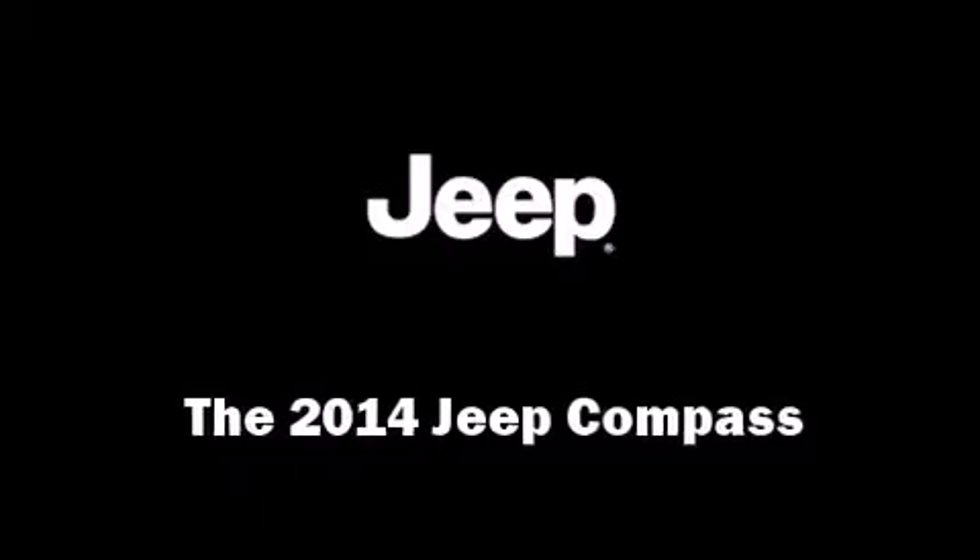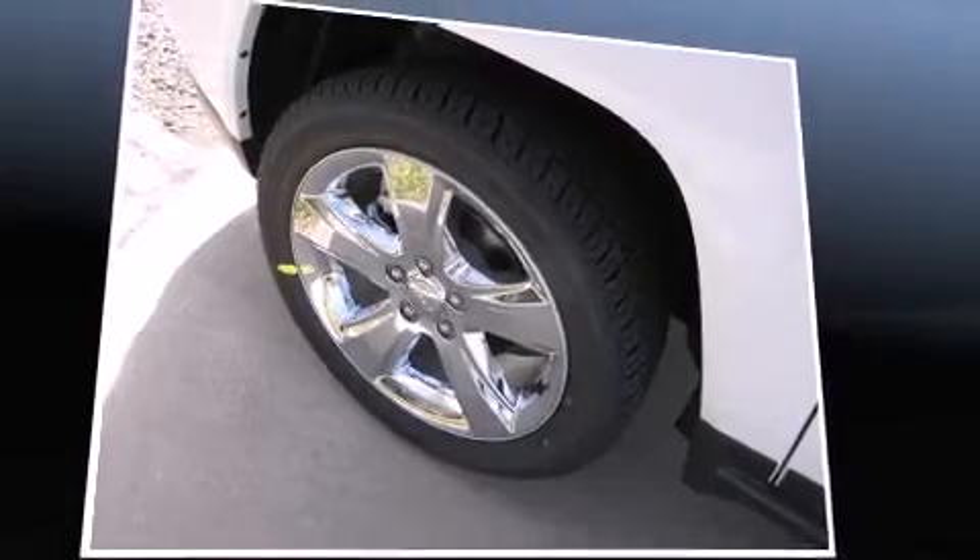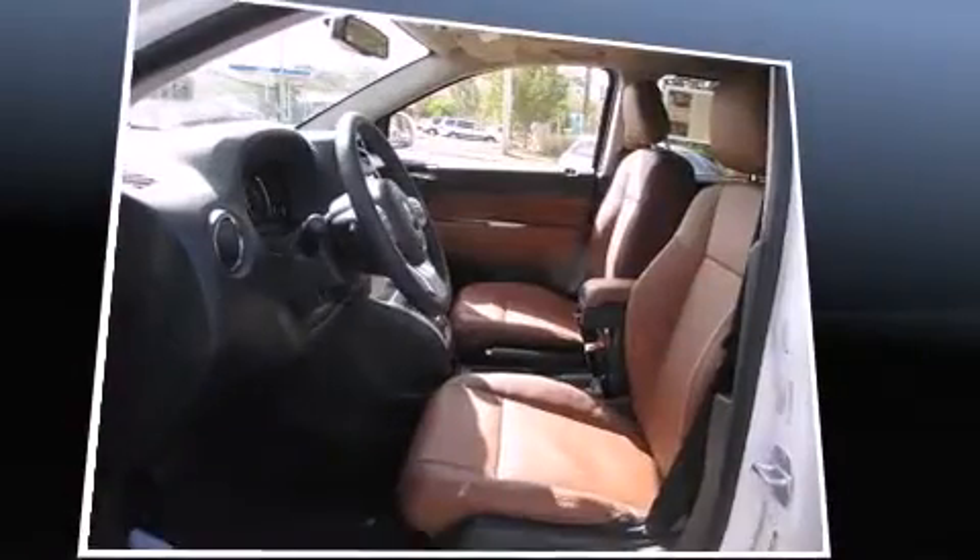The 2014 Jeep Compass. It features an automatic transmission, four-wheel drive, and a 2.4-liter four-cylinder engine.